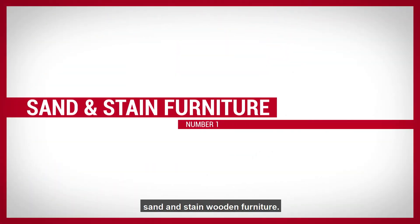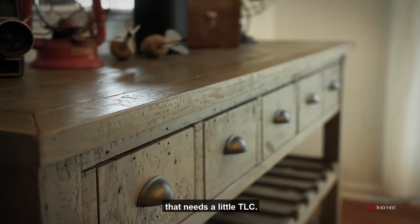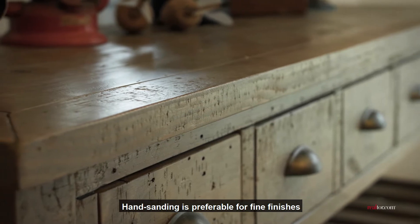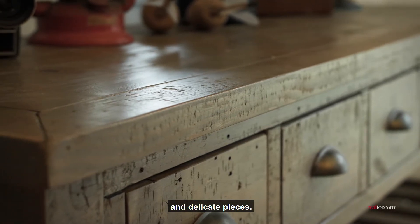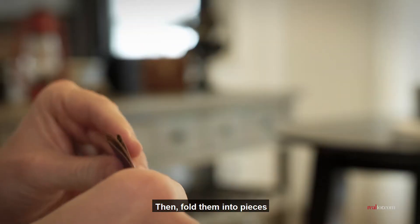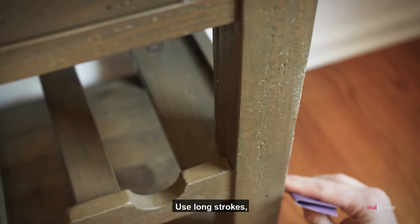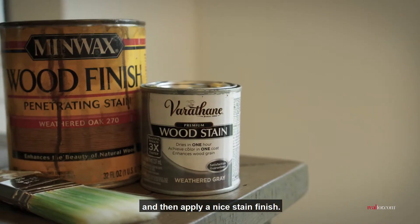Number 1: Sand and stain wooden furniture. We all have some wooden furniture that needs a little TLC. Hand sanding is preferable for fine finishes and delicate pieces. Tear sandpaper sheets into fourths, then fold them into pieces just big enough to hold with three fingers. Use long strokes and then apply a nice stain finish.